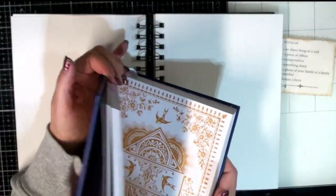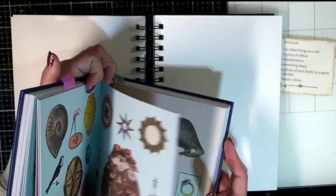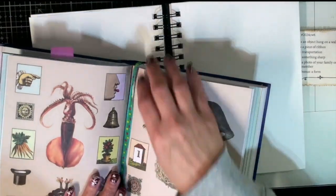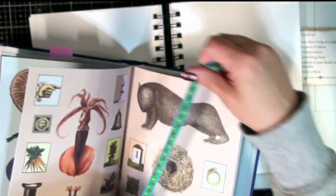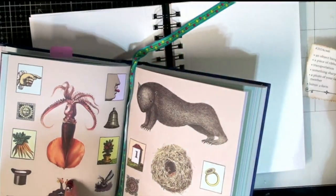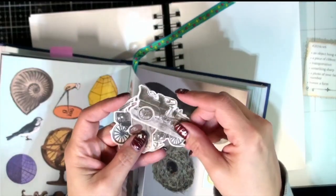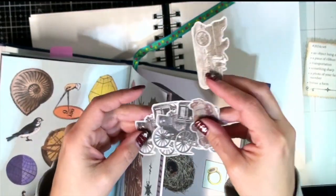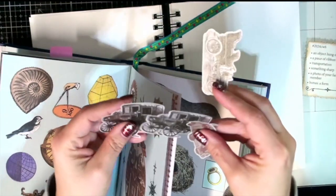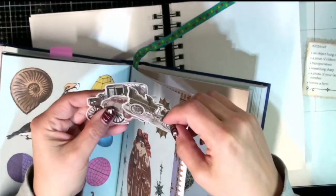I took the ribbon off of an old coupon book my kids had made me back in the day. I decided to recycle some of the pages and this ribbon was on there. For transportation, I have these really cool vintage cars — I loved them but didn't know what I was going to do with them. These are basically the same thing, so I thought we'd put them in.